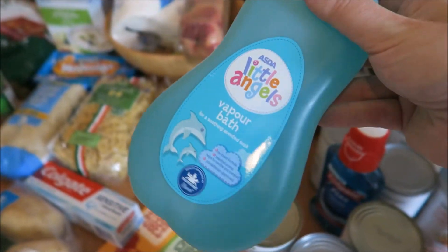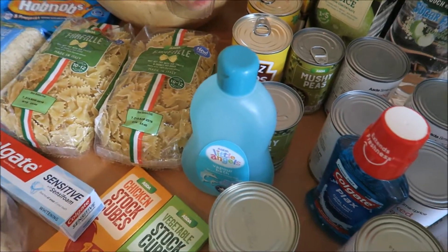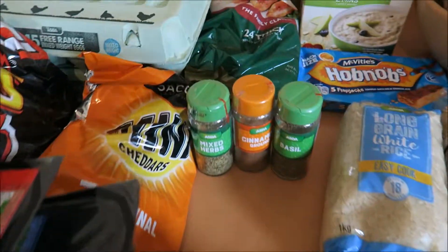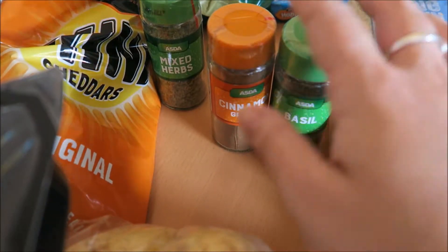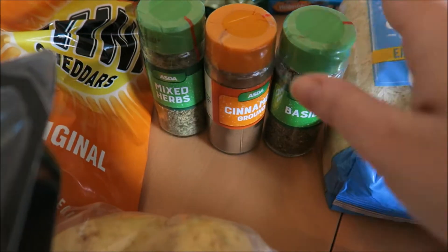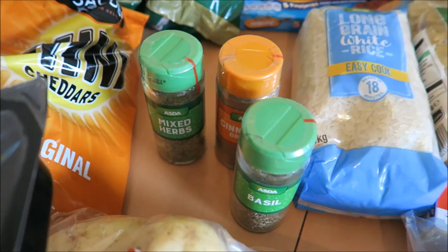Some vapour bath stuff because Nyla is really snuffly and congested. And then lastly I stocked up on my herbs and spices — I went through them all and these are the three I needed, which was basil, cinnamon and mixed herbs.